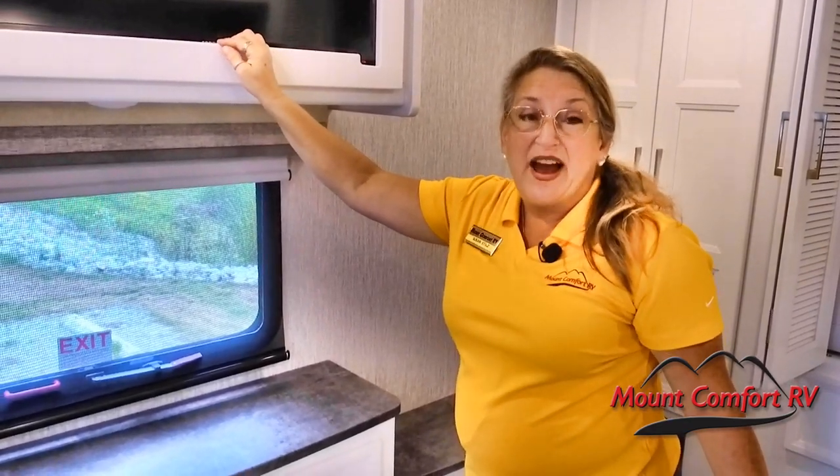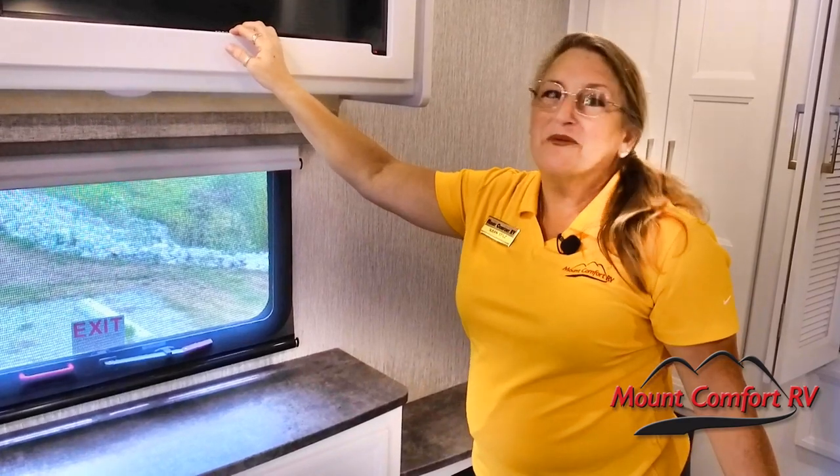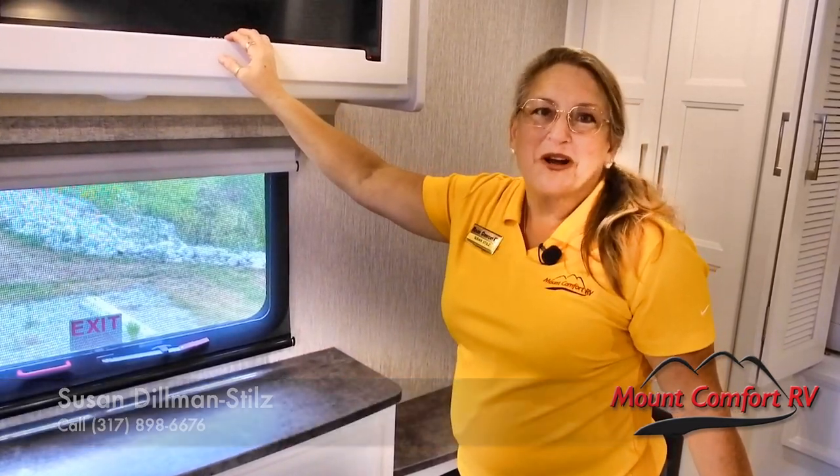We've taken a really fast look at the SportsCoach 339DS — I have so much more to tell you, but it won't fit in one video. My name is Susan Dillman-Stills, I'm the lady with three names. Give me a call here at Mount Comfort RV and we'll talk some more.